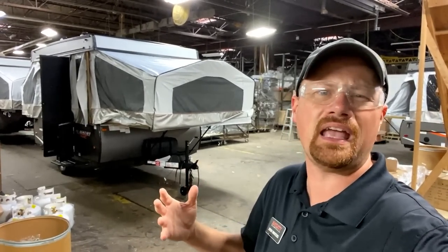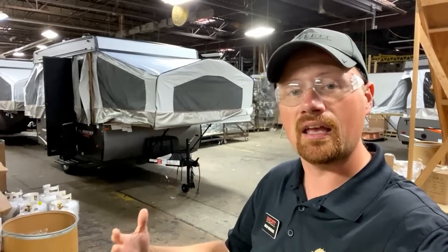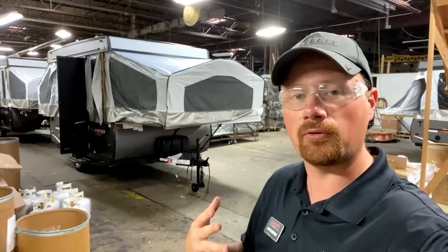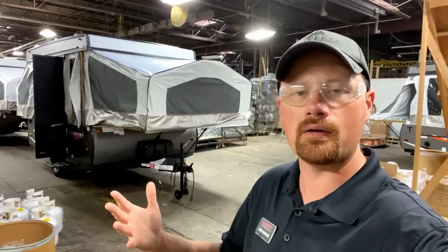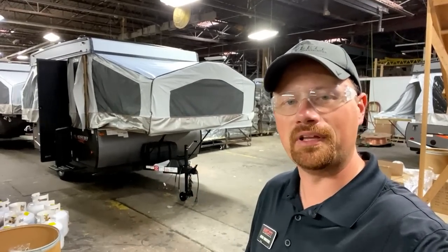The only difference is basically different color decals like orange versus green, but they're literally the exact same trailer. They build the same models with just a little bit different model number. For simplicity's sake, I'll probably just say Rockwood moving forward, but anything I refer to in this video will apply equally to both brands.